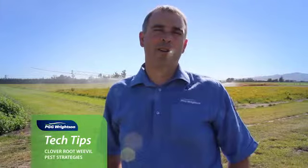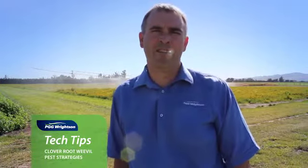Once you've got clover root weevil on your farm and you know that you've got the parasitic wasp released on your farm — which will be in most cases in New Zealand now, because there have been widespread releases done by farmers throughout both islands —